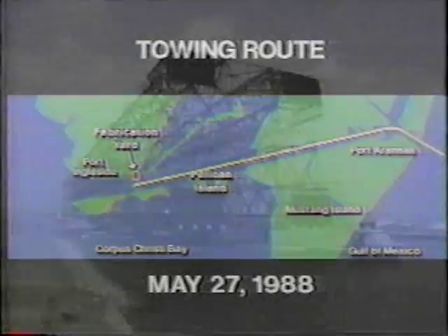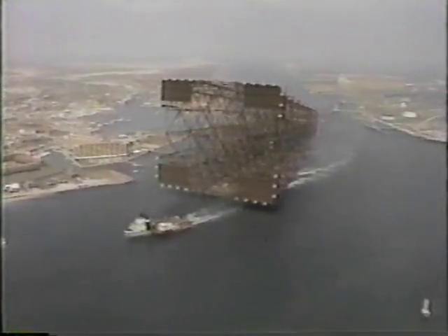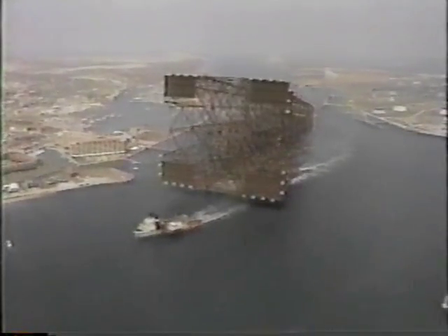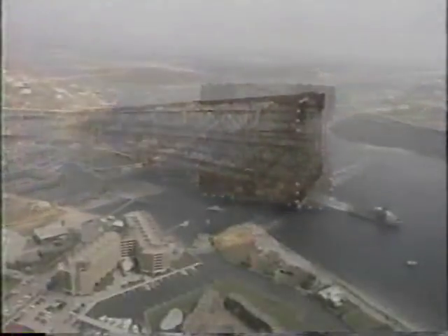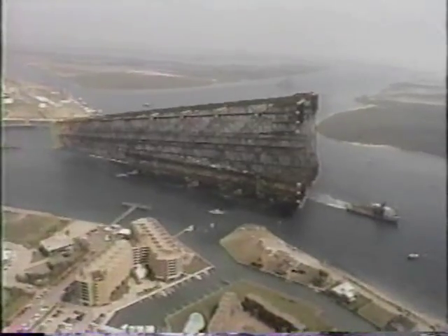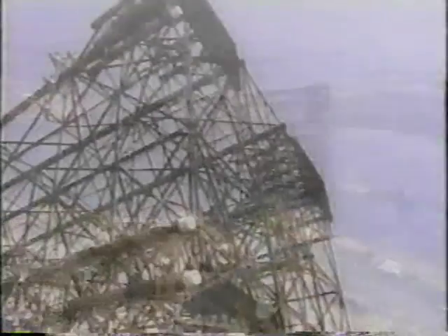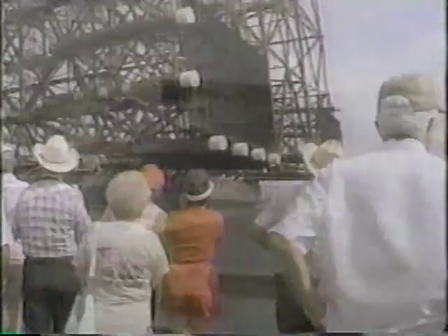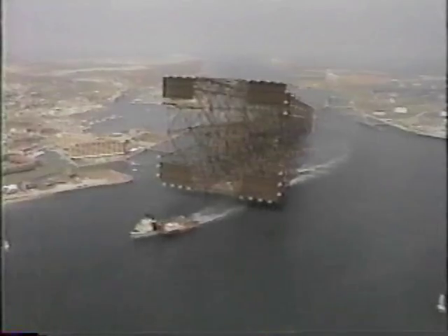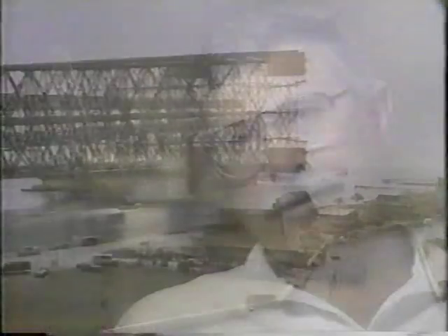It was a colossal sight as the oil rig structure dwarfed everything in sight. Four or five thousand people lined up on the ship channel watching it leave. As one worker recalled: 'That absolutely made me feel good — you watch it pass by, you see how impressive it is, and you take a little pride in that. We were the people that made it happen.'